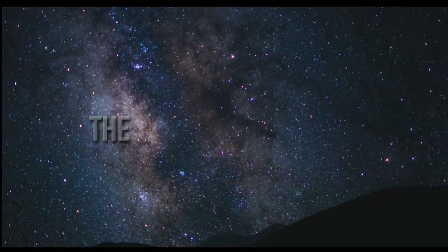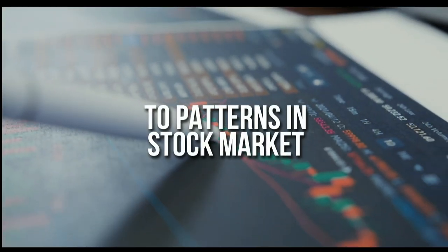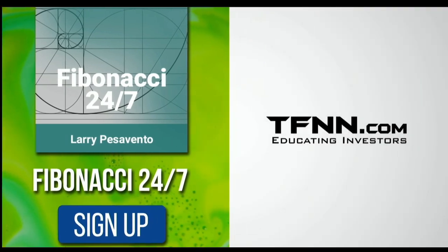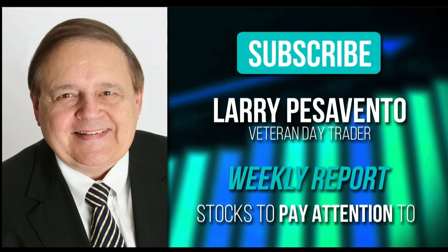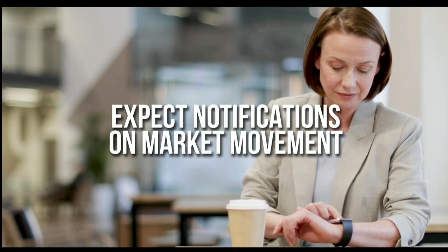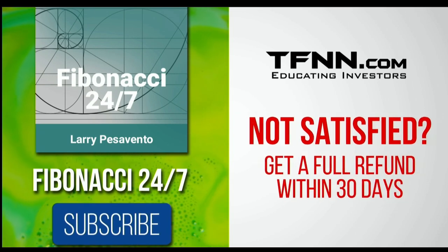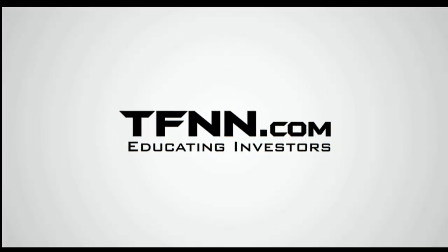Everything in the universe is governed by the Fibonacci sequence. This mathematical principle is responsible for everything from the most aesthetically pleasing artwork to patterns in the stock market. To stay on top of stock patterns you can take advantage of, sign up for the Fibonacci 24-7 newsletter at TFNN.com. When you subscribe, you'll get a weekly report from veteran day trader Larry Pesavento on stocks you need to pay attention to — he's got 45 years experience as a day trader. Larry will also provide daily charts, videos, and data on the key markets that he's tracking. Expect notifications from Larry on market movement you need to act on at any time. First-time subscribers also get a 30-day money-back guarantee. TFNN.com, educating investors.